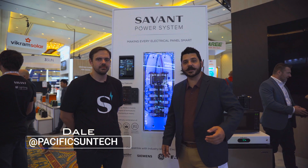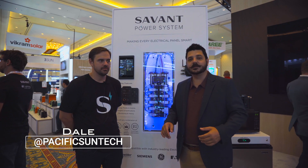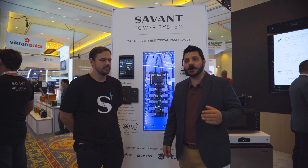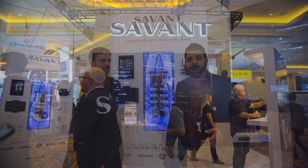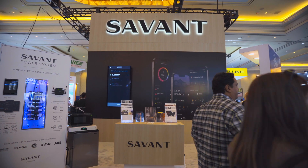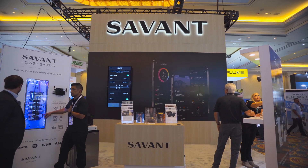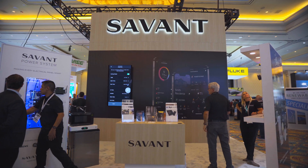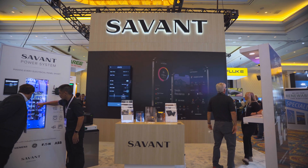Hey everyone, Dale here with Pacific Sun Technologies. We are at the Savant Power Systems booth here at RE Plus Las Vegas. They are a channel sponsor for us at this particular expo, which is awesome because Savant has been in the industry for over 20 years in home automation and they have been expanding outside of that realm, going into the renewable energy sector with battery and hybrid inverter technology.